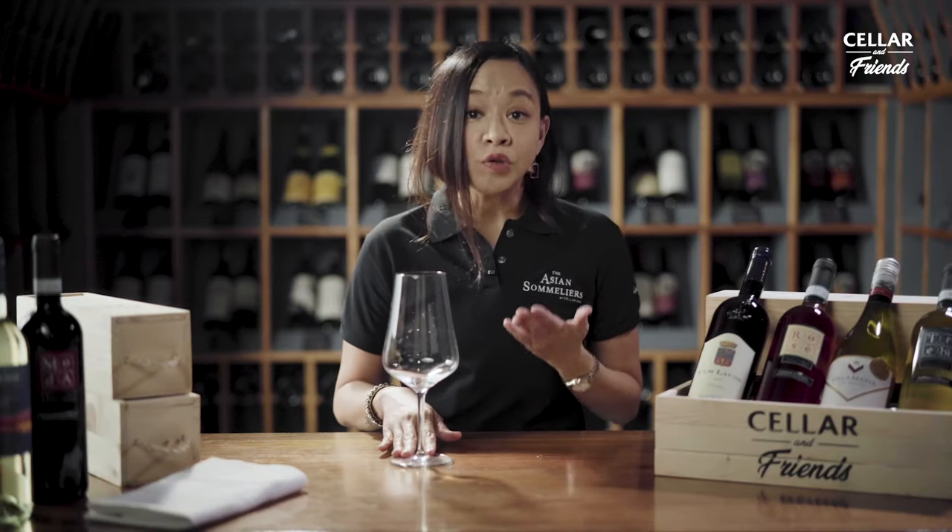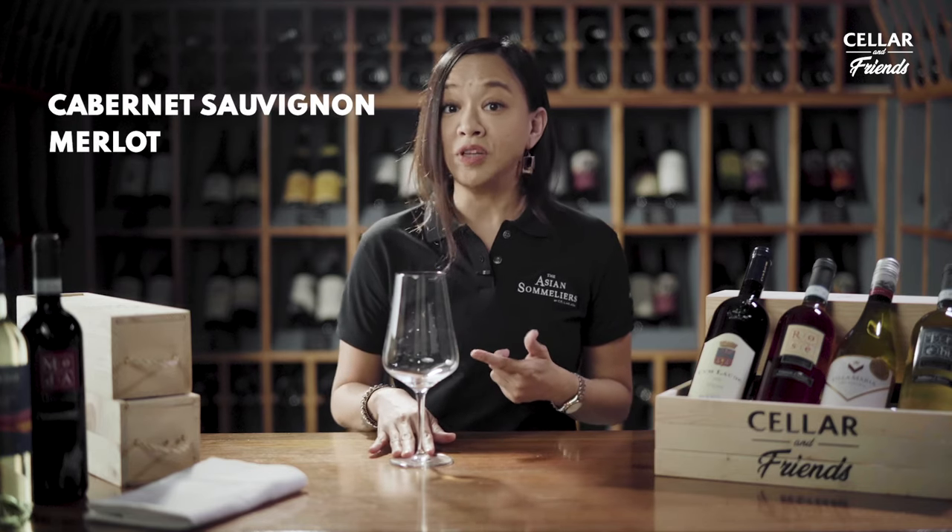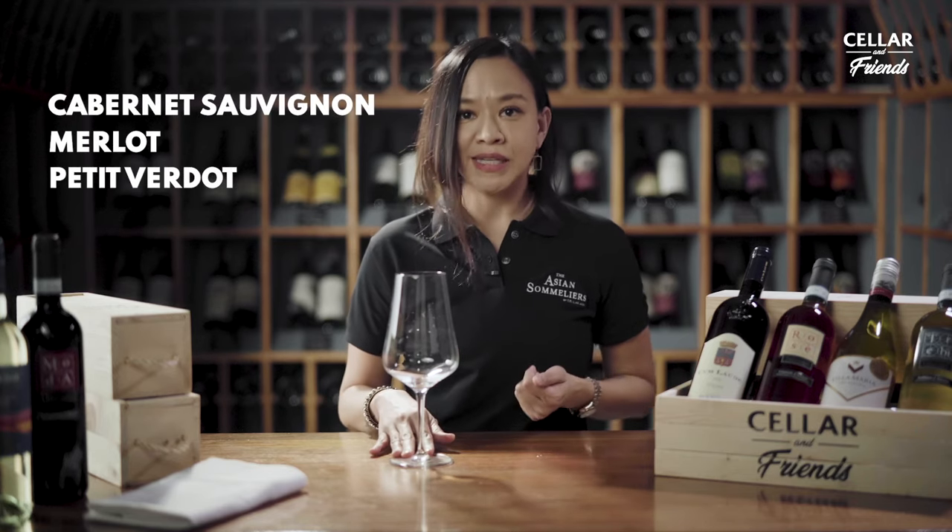Again, if you like full-bodied, tannic red wines like Cabernet Sauvignon, Merlot, or Petit Verdot, this is the glass for you. The second most commonly used red wine glass is the Burgundy glass.